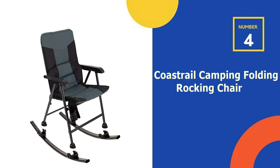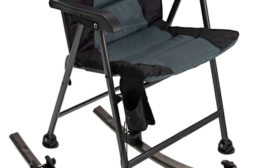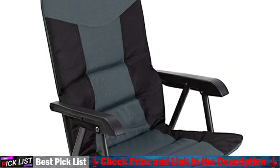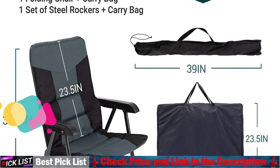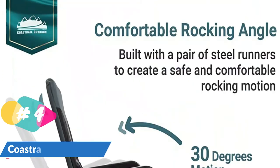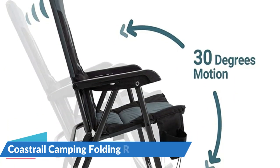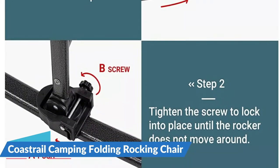Fourth in our top 5 is the Coastrail Camping Folding Rocking Chair. The fully padded seat, thickened to 1.6 inches, makes it the most comfortable folding lawn chair. The 23.6-inch high back camping chair with padded headrest offers more comfortable sitting space. The triangle frame design maintains stability, with double steel pipes on both front and rear sides reinforcing the bottom of the chair. Made of durable polyester fabric and steel frame with an anti-rust coat, it easily converts from a camp chair to a rocking chair with removable rocker legs.